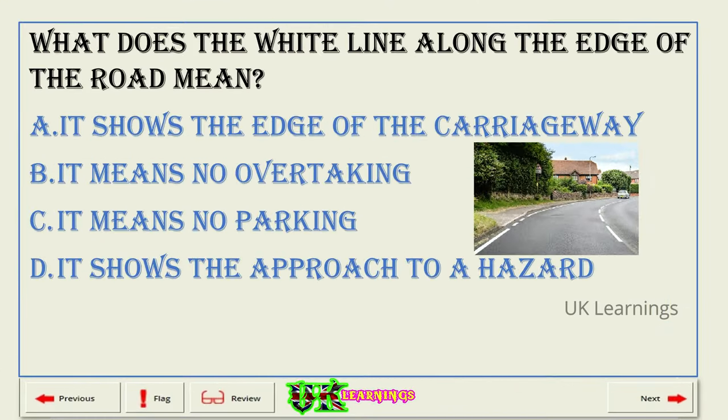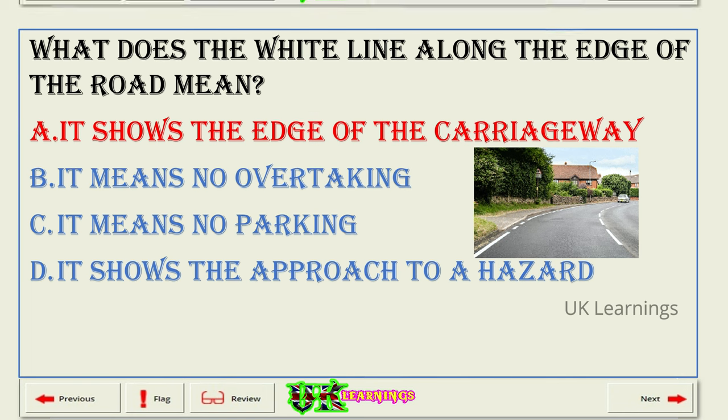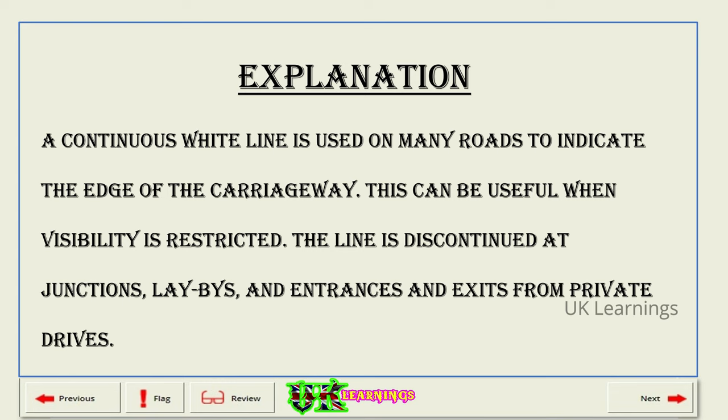What does the white line along the edge of the road mean? A. It shows the edge of the carriageway. B. It means no overtaking. C. It means no parking. D. It shows the approach to a hazard. The correct answer is A: it shows the edge of the carriageway. Explanation. A continuous white line is used on many roads to indicate the edge of the carriageway. This can be useful when visibility is restricted. The line is discontinued at junctions, lay-bys, and entrances and exits from private drives.